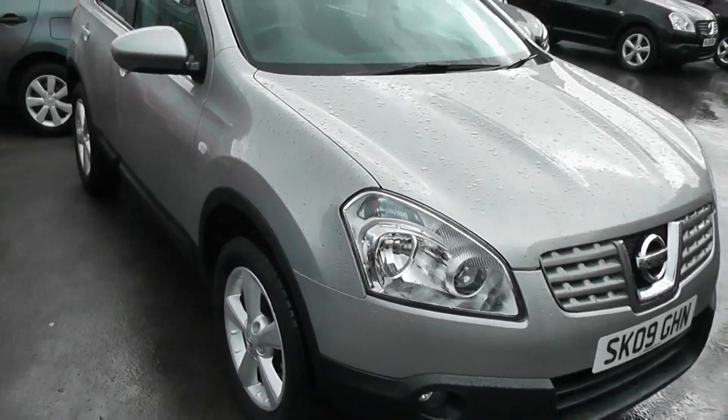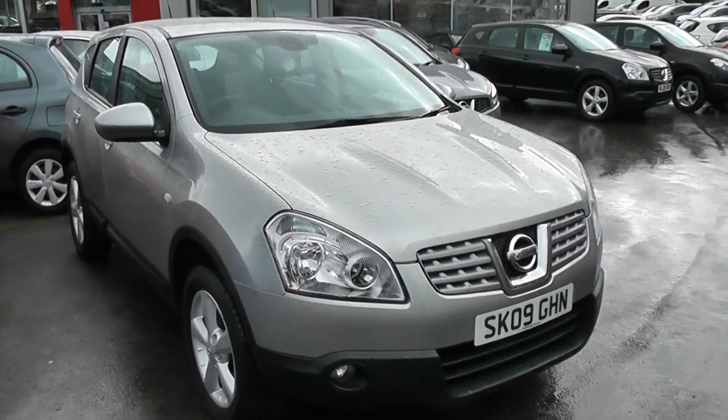You can reserve this fantastic example of the Qashqai on our website. If you do so, we will allow you an additional discount.